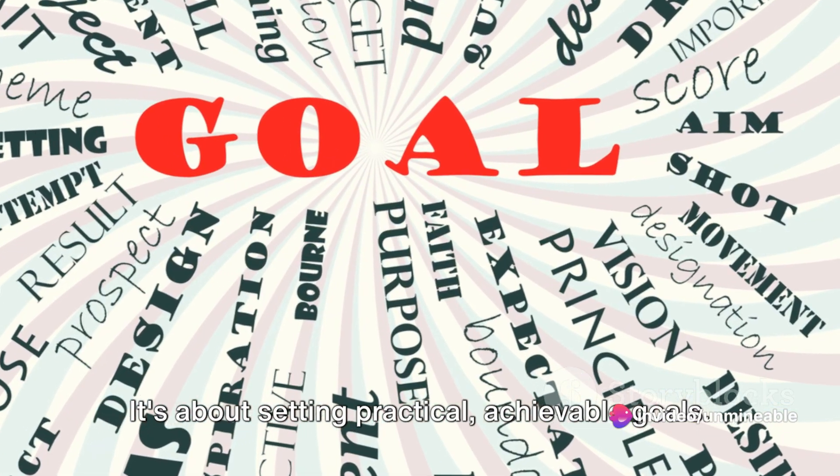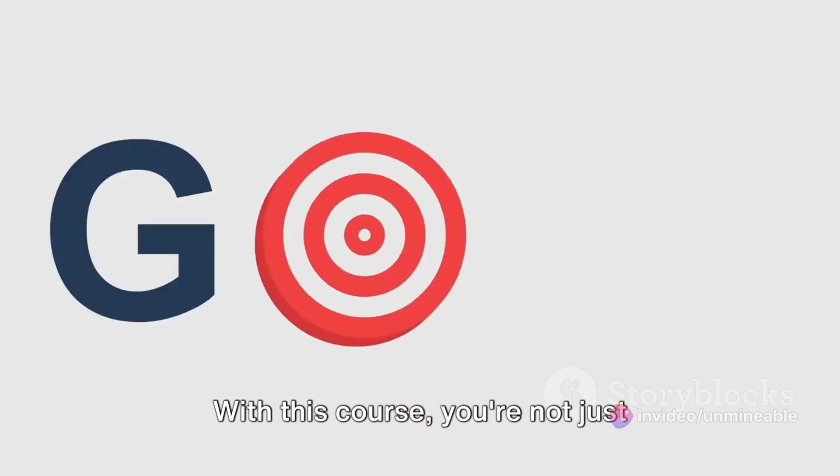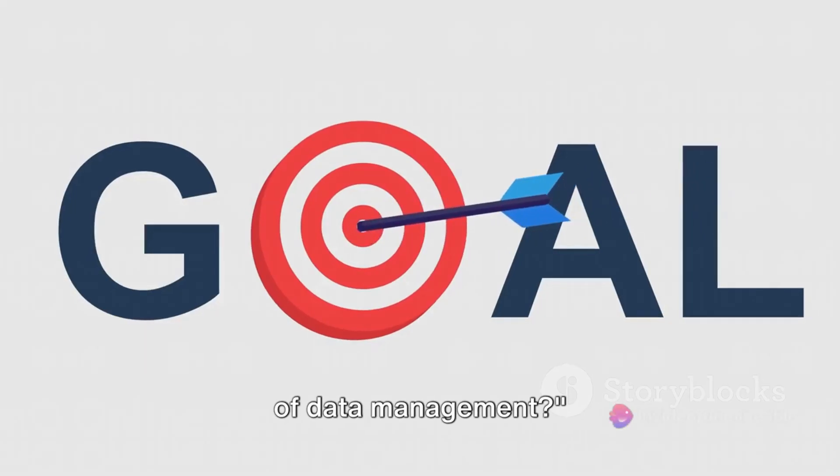It's about setting practical, achievable goals. With this course, you're not just learning, you're building a foundation for your future. So, are you ready to dive into the world of data management?